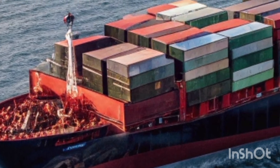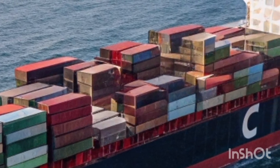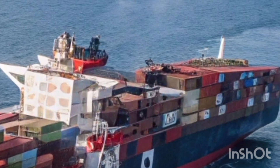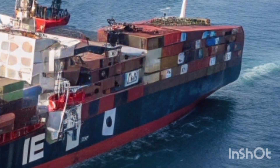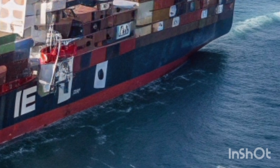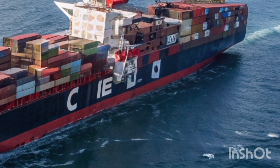All in all, the first voyage of this new CMA CGM flagship isn't just a success — it's a statement. The future of shipping is not just about being bigger, but being smarter, greener, and more efficient. It's a signal to competitors that the bar has been raised. Whether you're in logistics, a ship enthusiast, or someone who appreciates engineering marvels, this vessel is worth paying attention to.